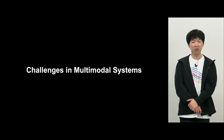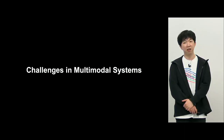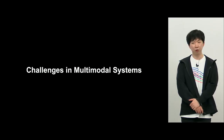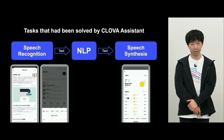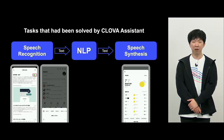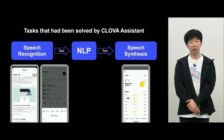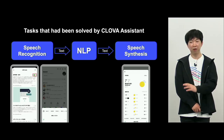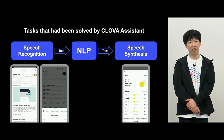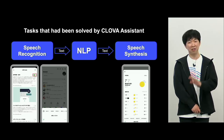For future challenges, we'd like to start studies of multi-modal systems. For some time at LINE, the Sound Research Backend Clover Assistant Model has been in development, and going forward we'd like to develop this further. Please look at the demo — Yamazaki-san, please go ahead.